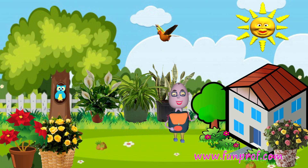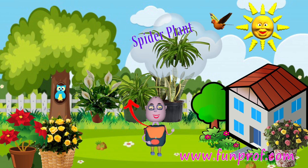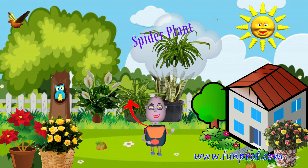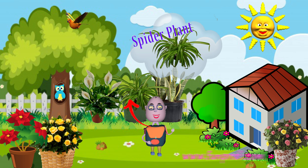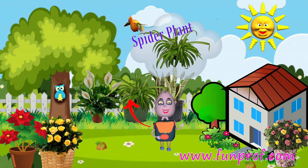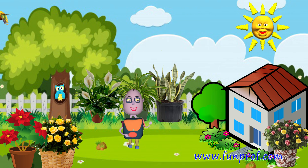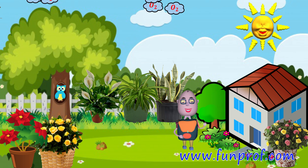Have you heard the name? Spider plant. Its flowers only live for a day. Then new flowers come. Snake plant, spider plant, and peace lily give more oxygen compared to other plants.